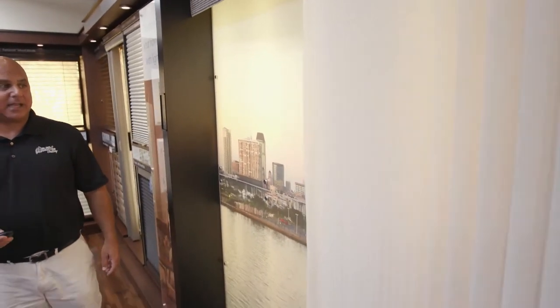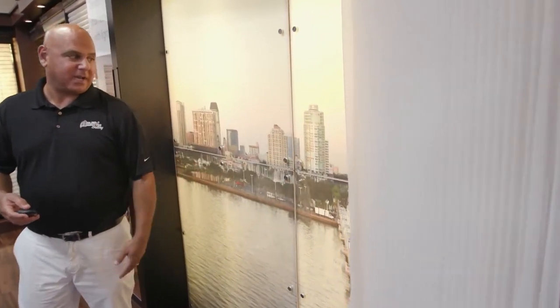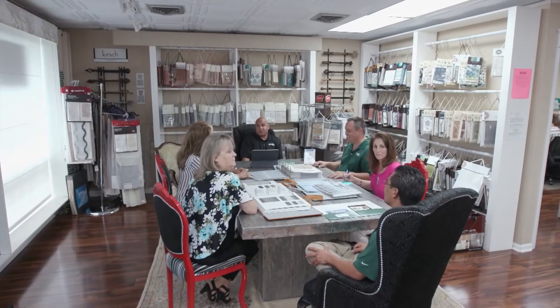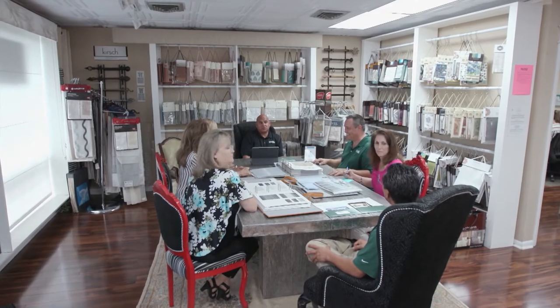I started the company 19-20 years ago. At the time, the economy wasn't the greatest, and I used to park my van in front of a condominium that was being built, hoping the builder would notice it. He did notice it and asked me to do a model — then I ended up doing the entire condominium, and it just exploded from there. We have covered over 55,000 windows since opening our store. I'm very proud of that.